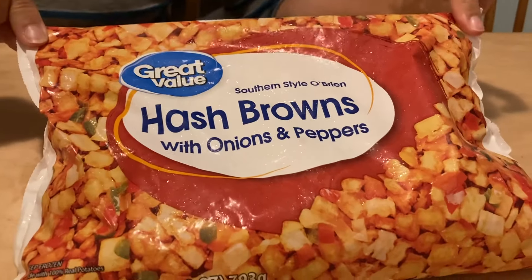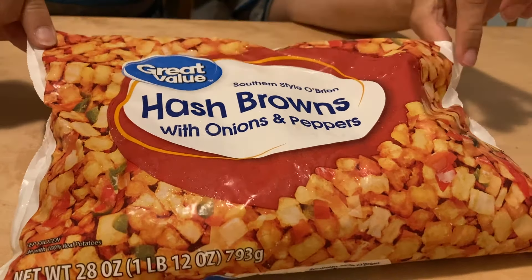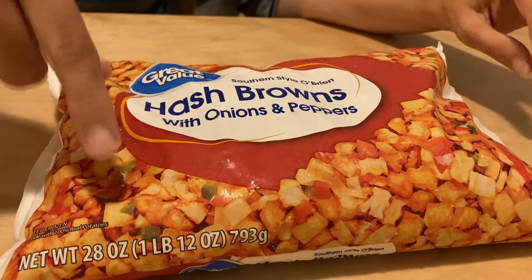The last item we're going to buy — I went into this week with 96 cents left — and the last item we're buying is Southern Style Orion Hash Browns. It comes with cut potatoes, peppers, and onions, so you can easily add this to lots of different meals.